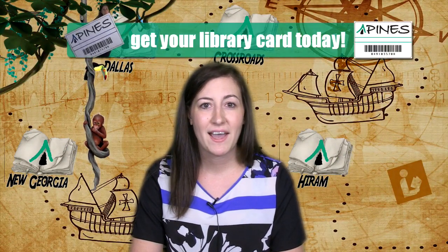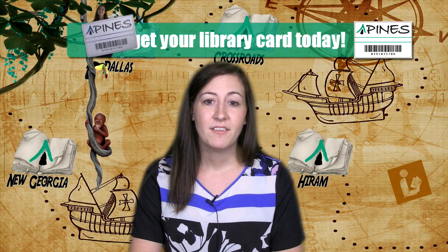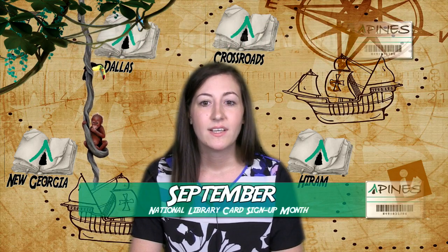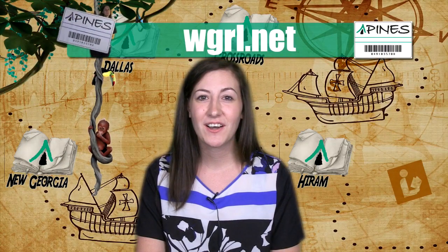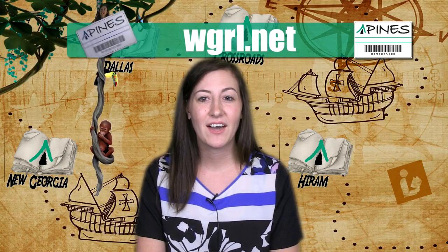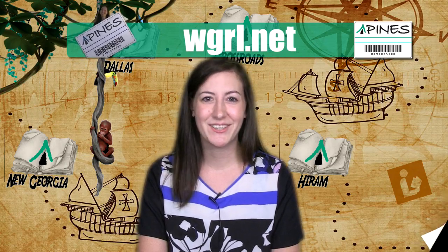Now that you've had a small sample of the many services and events that your library has to offer, make sure to stop by and visit. If you don't already have a library card, now is the perfect time to sign up. September is National Library Card Sign-Up Month, and you can even fill out an application online. Find us on Facebook or visit us at wgrl.net to check out our monthly calendars and find the event perfect for you. We'll see you soon.